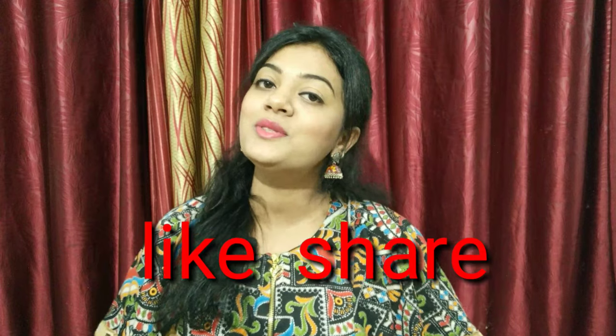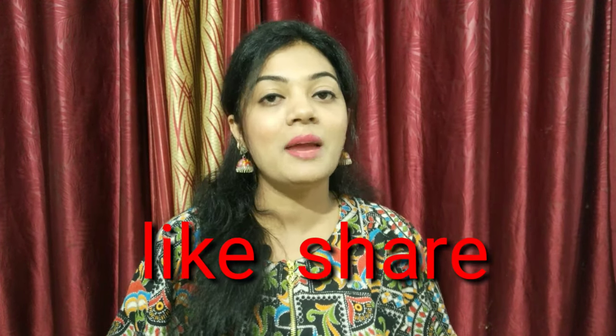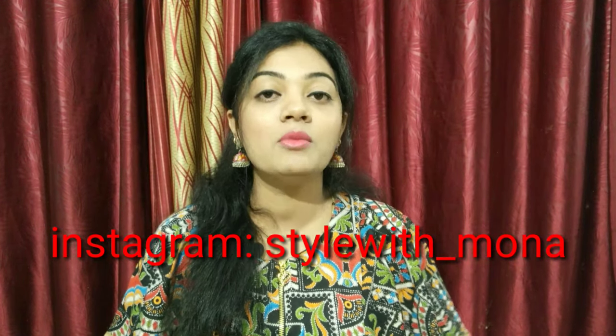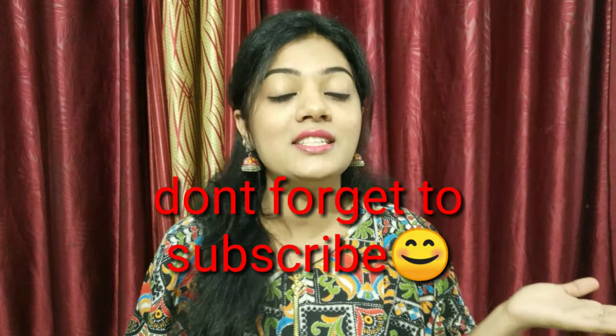I used a lot of products, but if you want you can add or skip any product. If you like this video, please like and share it with your friends. You can also follow me on Instagram — details are on the screen. Comment down below and give me suggestions for which video you'd like to see next.